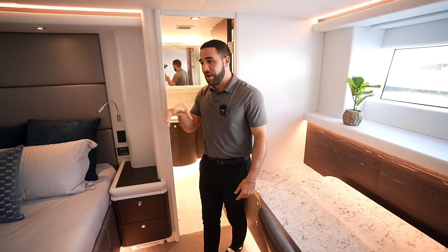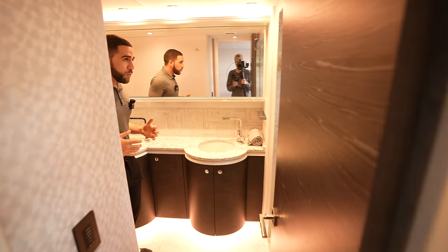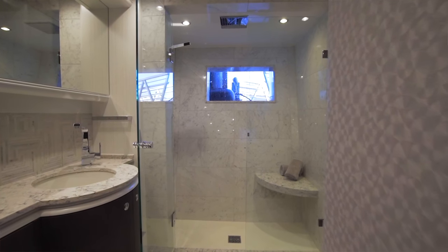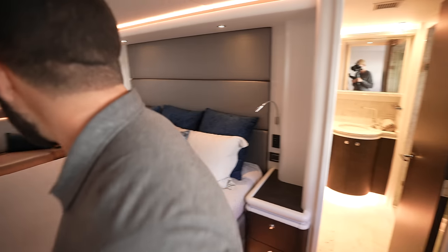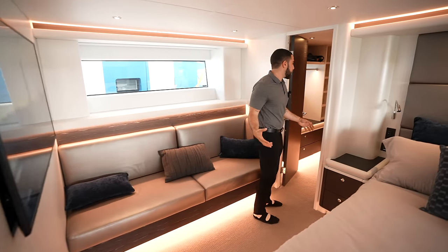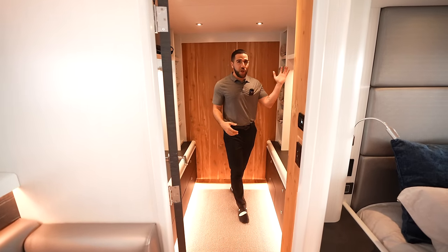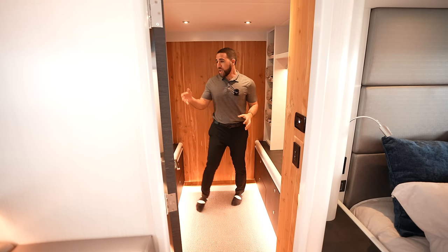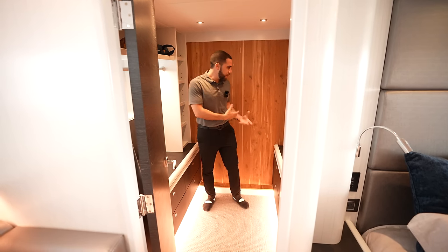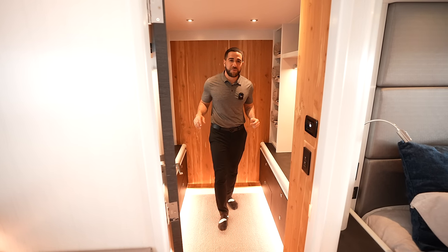Speakers surrounding you, great views, accent lighting throughout. Behind us is the main head — dual sinks and a walk-in shower. Over here on this side we have another cedar-lined walk-in closet, fully walk-in with racks to hang your clothes and a couple of robes with the Crescent yacht logo. Storage down below — everything you need. It's hard to believe this isn't a condo somewhere in Miami.